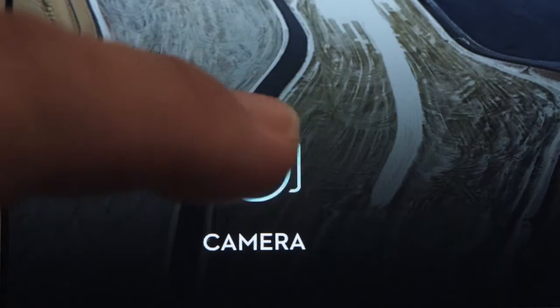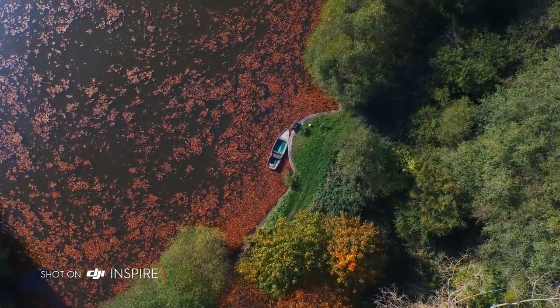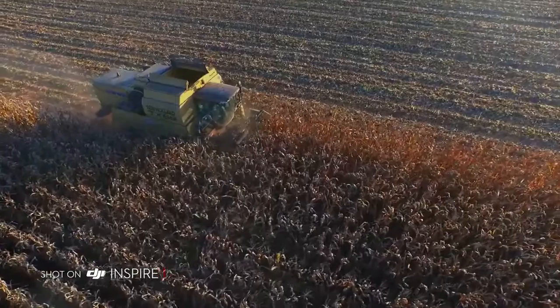The Inspire's camera shoots in crystal-clear 4K video at 24, 25 and 30 frames per second, and in 1080p at 24, 25, 30, 50 and 60 frames per second.